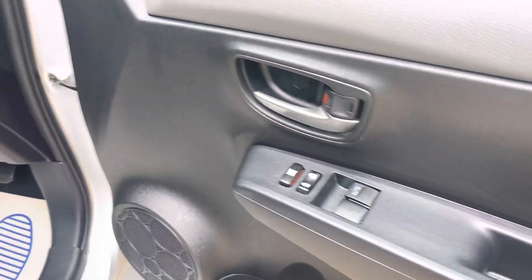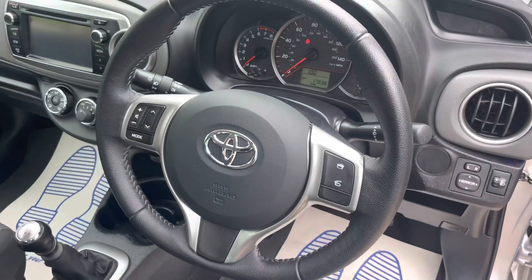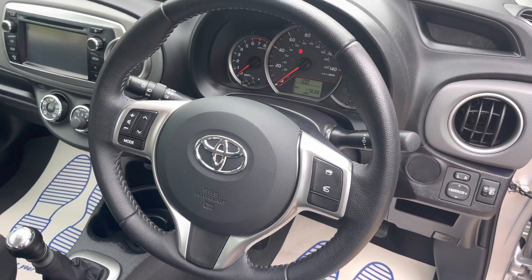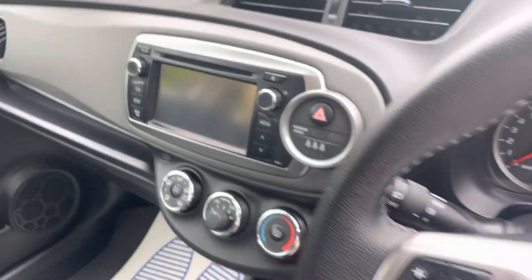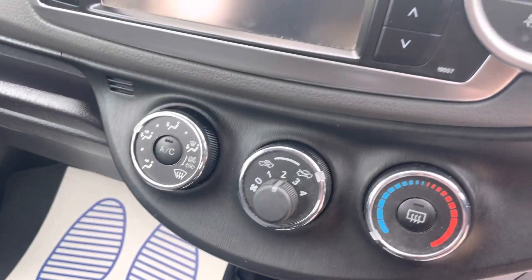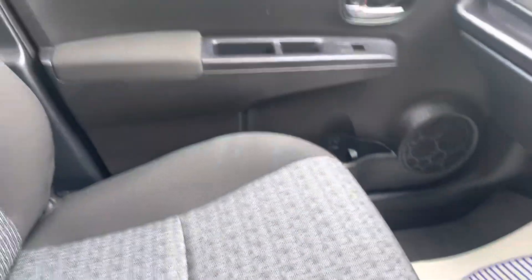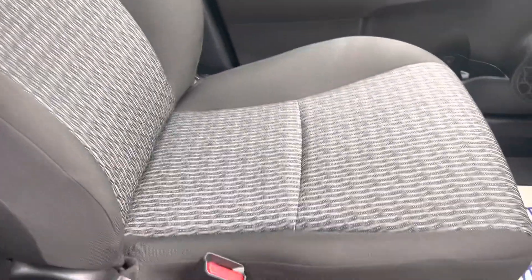Electric windows in the front, electric mirrors, steering wheel controls for the radio and telephone. Sat-nav, a reversing camera, air conditioning, a six-speed manual gearbox. And just like the outside, the interior is in absolutely beautiful condition.